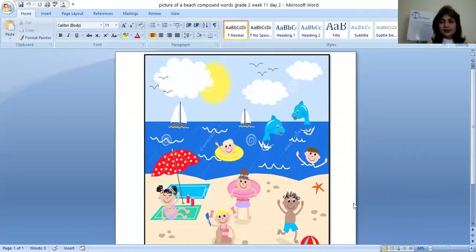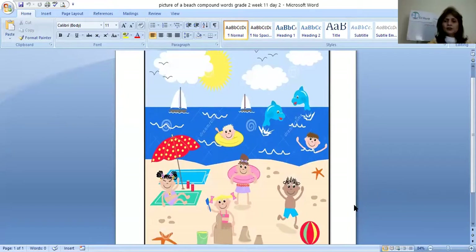Can you all see my screen? Now, what do you think this picture is about? This picture is about a beach. Wow, great. Now look at the picture very carefully and find out the compound words from here.